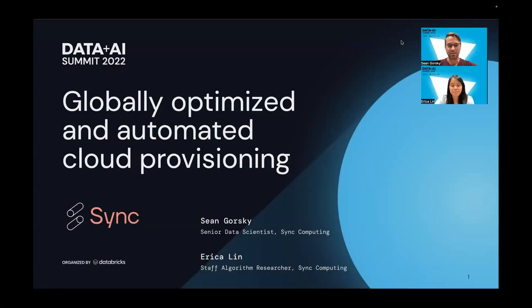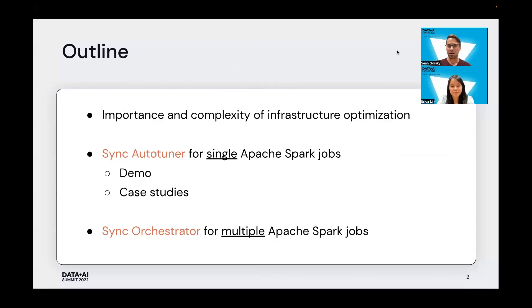Hello. My name is Sean Gorski. This is my coworker Erica Lin, and today we'll be talking about Sync Computing's work in optimizing and automating the cloud provisioning process. I'll start with a quick overview of the importance and complexity of infrastructure optimization, then talk about Sync Computing's first product, the Sync Auto Tuner for optimizing single Apache Spark jobs, give a quick demo, and talk about some successful case studies. Finally, I'll pass the mic to Erica to discuss Sync's more ambitious work with Apache Job Orchestration.